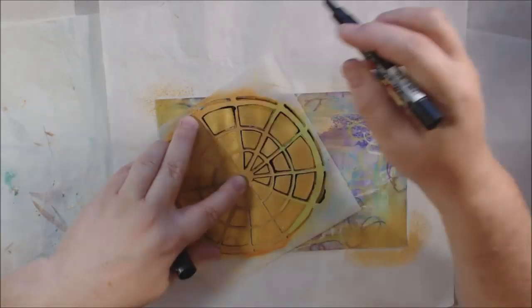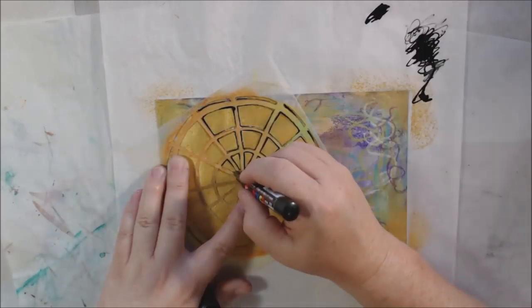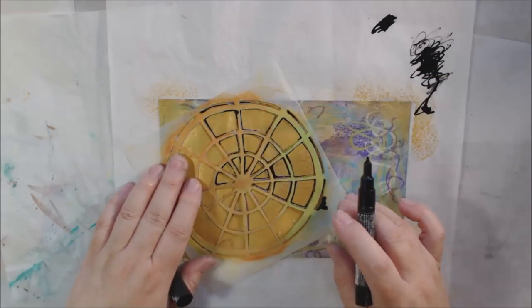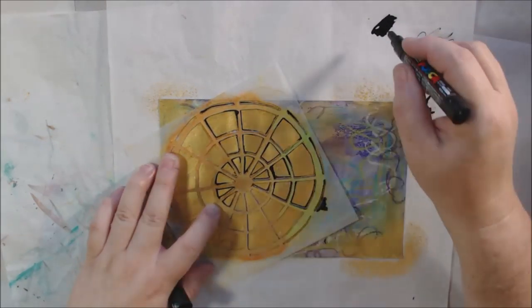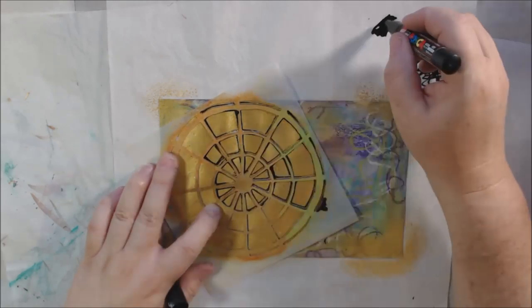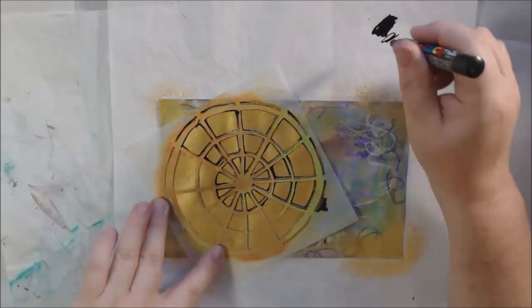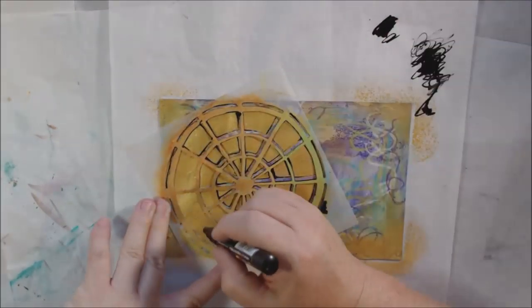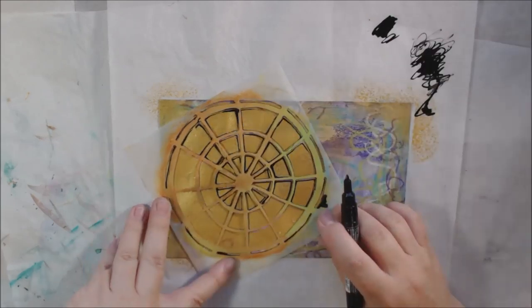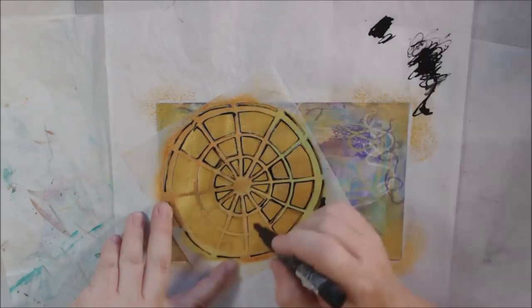I took some Daniel Smith gold gesso — which is just not gold paint — and sponged through the stencil to make a gold impression of it. Then I sponged a little bit on the edges just to add in some of that gold. The prompt for today is color, and wow, I love color — color is everything to me.